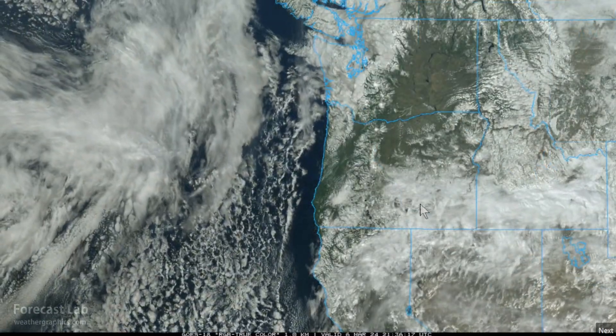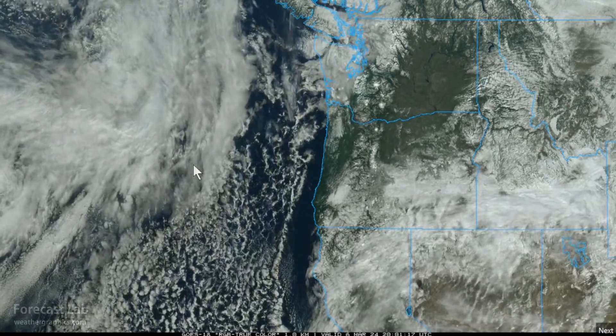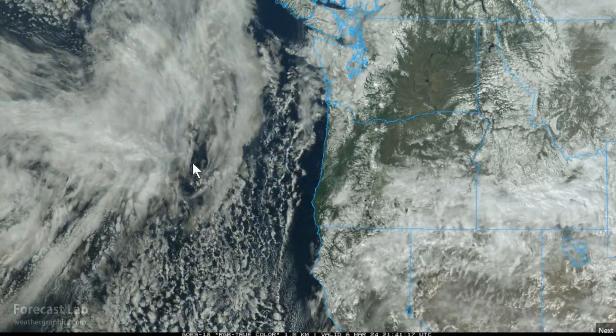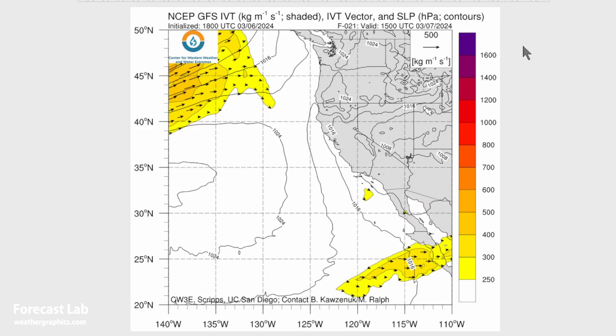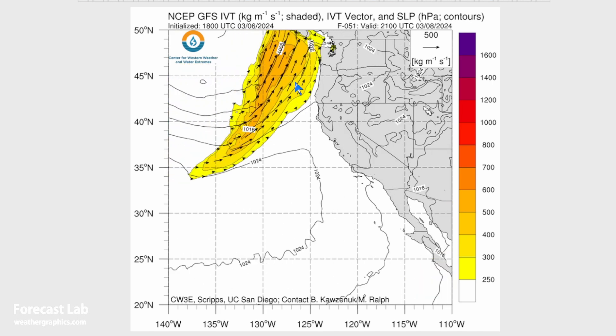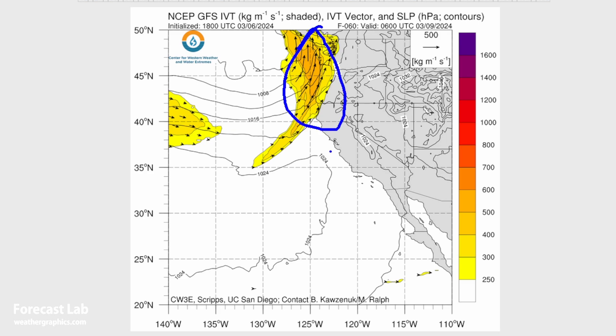The northwestern U.S. is looking pretty good today, but it's going to be battered by a series of atmospheric rivers later this week. The integrated vapor transport looks good right now, but as we go into Thursday and Friday, another surge is coming into Washington and Oregon — this will hit Friday night.